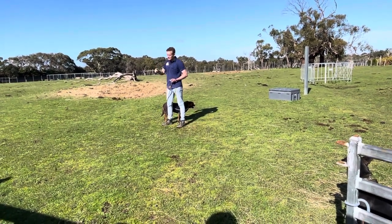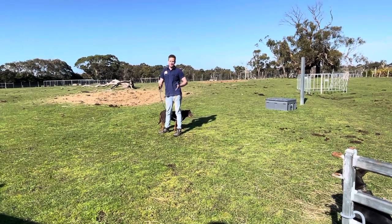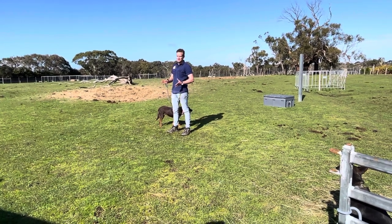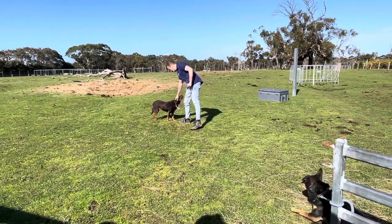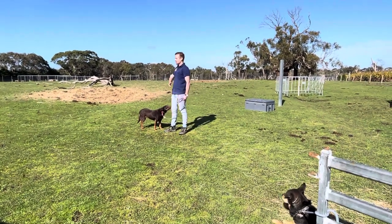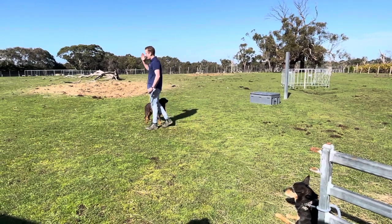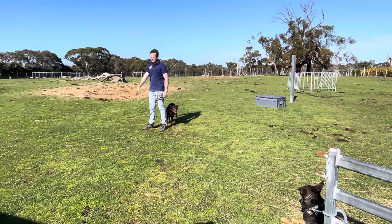The first dog named Kelpie was actually born right here in Victoria, and that was in 1872. The legend has it that the father of that first kelpie was a dingo, and they believe kelpies these days still have a little bit of dingo blood in them, which would be the reason why they are the toughest breed of sheepdog.